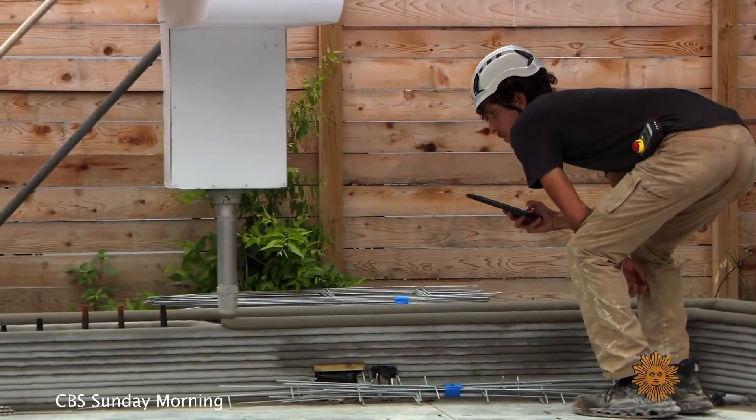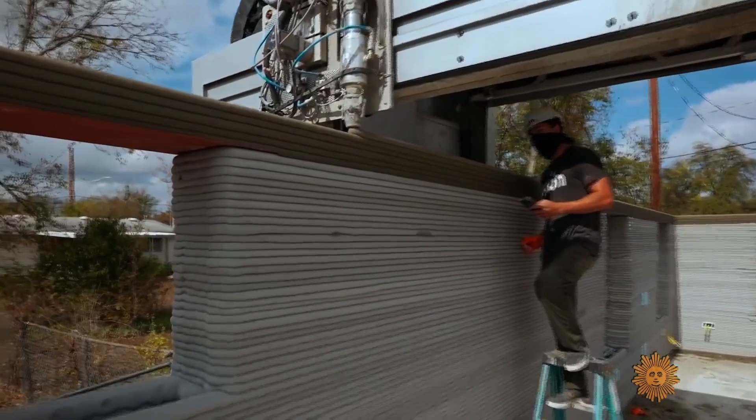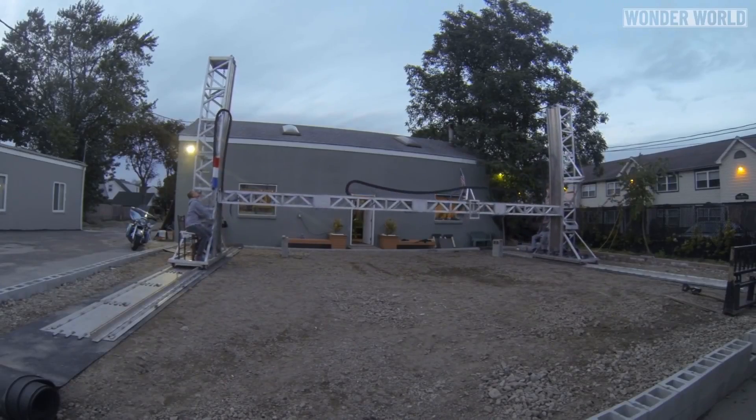Inside the first 3D printed home in Arizona. This is a complete transformation in the way that we approach building. While there are still a lot of speculations or even skepticism about the scalability of this technology, this research video will dive deep into answering the question: can we actually rely on automation and robots to build our future homes?